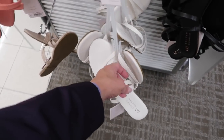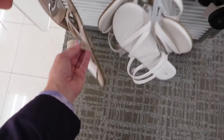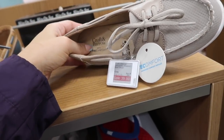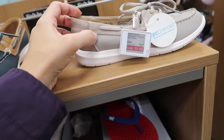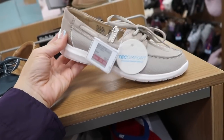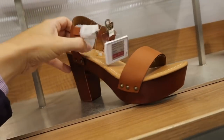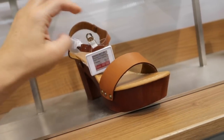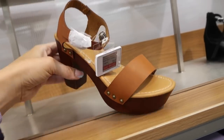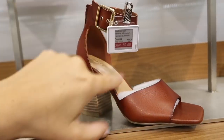New slip-on from Croft and Barrow — really nice and lightweight with tech comfort. On sale for $39.99. Comes in taupe and green. Also a new clog style heel from Madden Girl — platform, really lightweight with an ankle strap. On sale for $49.99. Similar one also available with a chunkier, higher heel, open toe, and little ankle strap — $59.99.